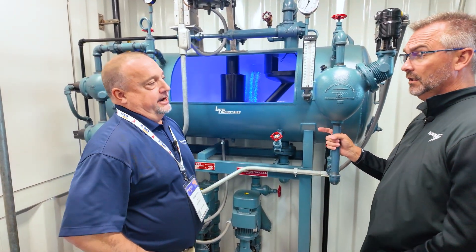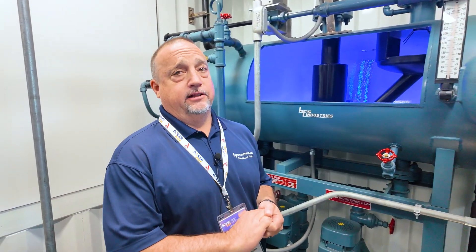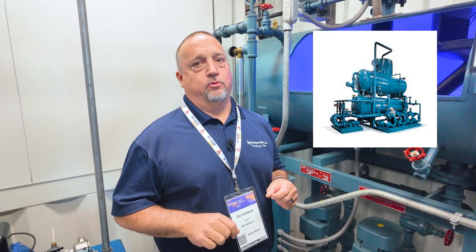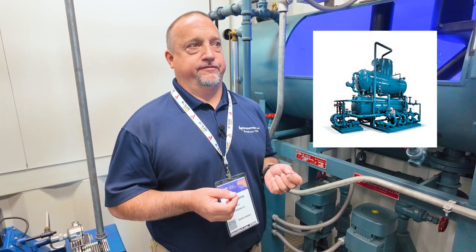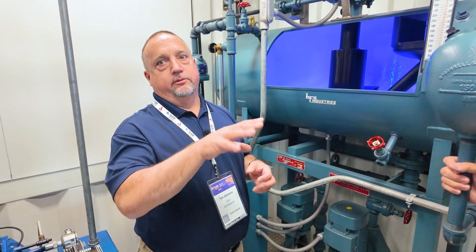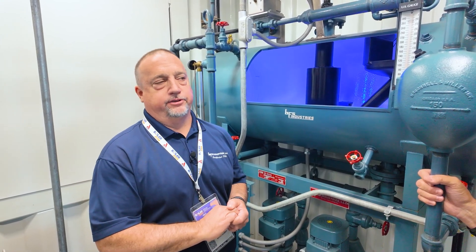Another popular style is a tray type deaerator. It still has a first stage where you spray water into a steam space, but then the water cascades down over a bank of trays — that's the second stage where you scrub out the final traces of oxygen. Tray types usually have a vertical tower where the trays are, and when the water cascades down through the tray stack, it goes into the storage tank at the bottom, ready for use.